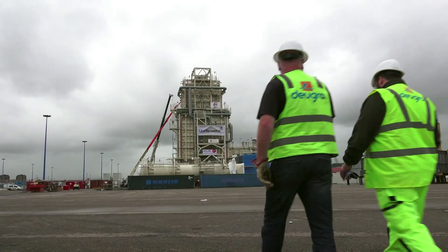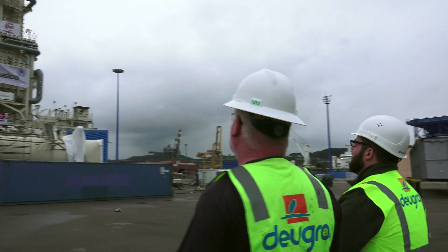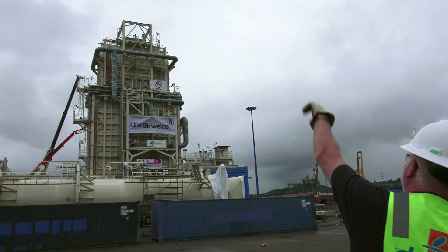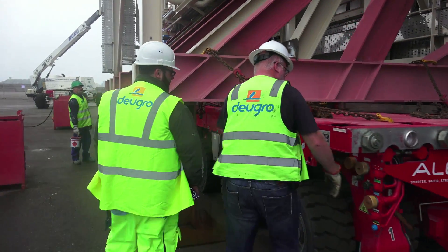A September morning in Gijón, Spain — the big day for the team of DOIGRO Project Germany, on which over a year's precise work and planning will all come together.